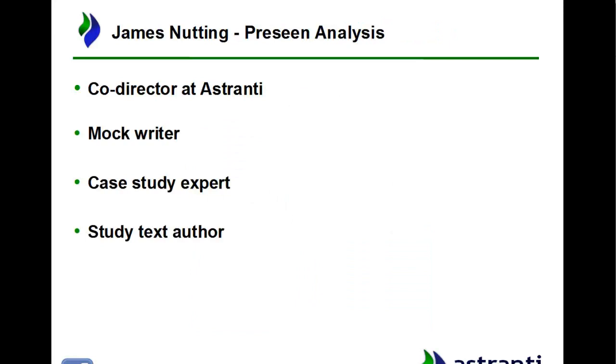My name is James and I'm a co-director here at Astranti. I've been with Astranti for several years now and at one time or another I've been involved with pretty much every single aspect of production within the business, including the case study exam, so you're in safe hands with me.